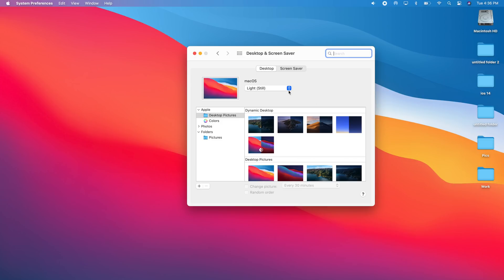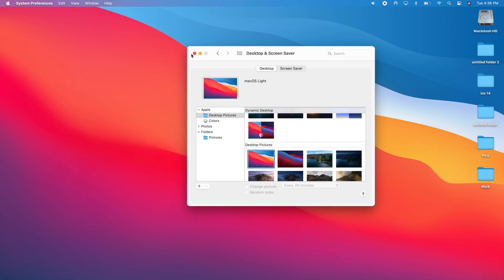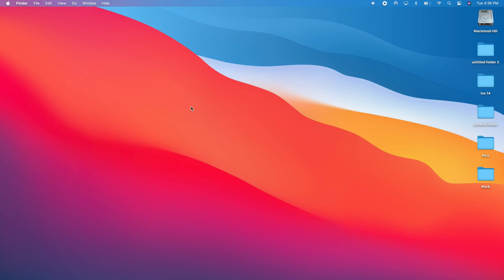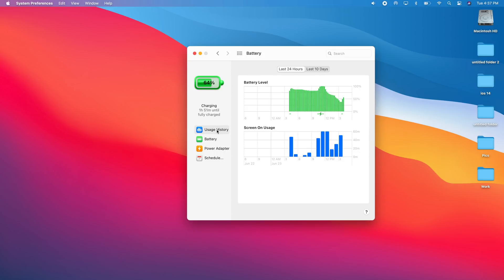There are also two new wallpapers — the one I have set now and its dark mode version, plus another wallpaper which also has a dark version, making four new wallpapers total with macOS 11. If you go to Settings and the Battery section, you'll notice that macOS 11 now has Optimized Battery Charging, which you can enable from there. There's also a usage history showing your Mac's battery usage for the last 24 hours and the last 10 days.